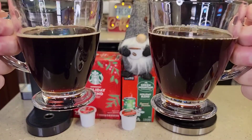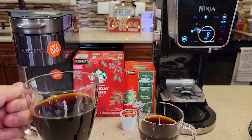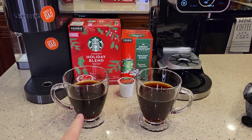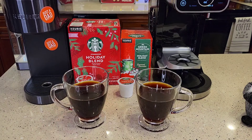So here we have the two brews. I've tasted the Starbucks — it definitely has maybe just a hint of sweetness to it. It definitely tastes kind of like a medium to dark roast. Definitely an earthy, nutty taste to it.